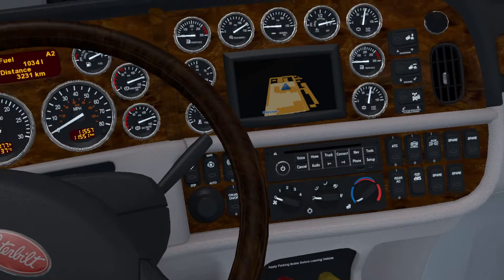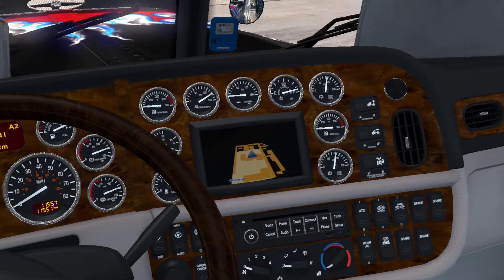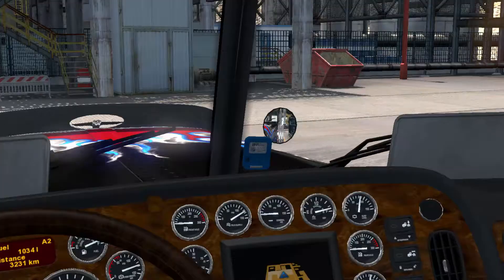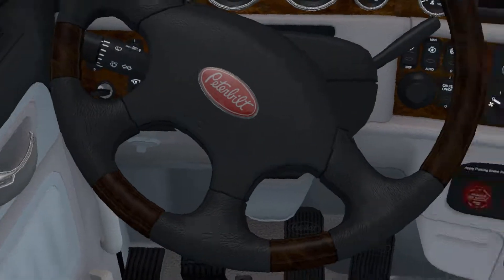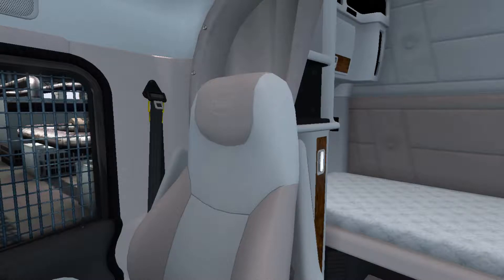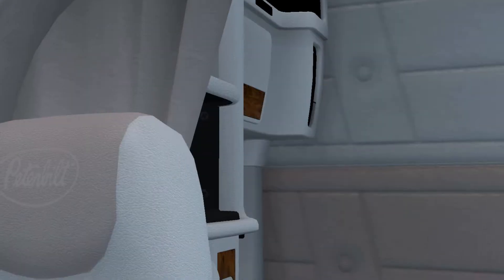Now, these are all the lovely controls. I do have the on-screen nav there. It is raining. I do have all the mirrors, as you can see. I've got the cab in the back there — with the sleeper and all that.